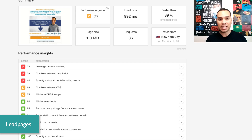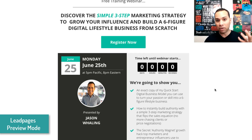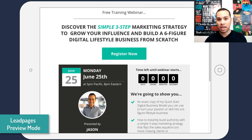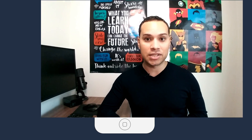Now, if you take Leadpages and put it onto your WordPress site — which you can do with their plugin — or you upload it to your own server, these page speed tests are something you'll have to do for yourself. But comparing just out of the box what Leadpages can provide in terms of speed with their hosted solution versus a typical WordPress site, Leadpages definitely comes out on top.